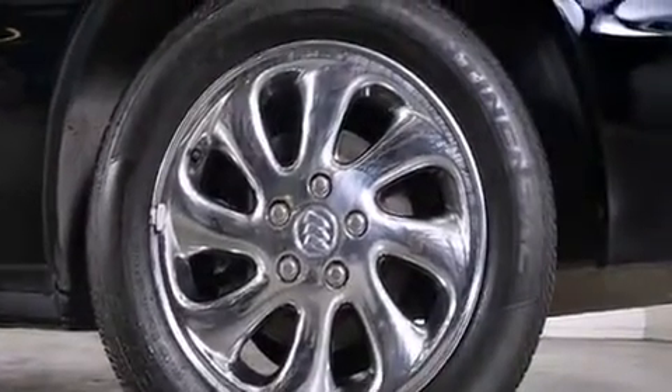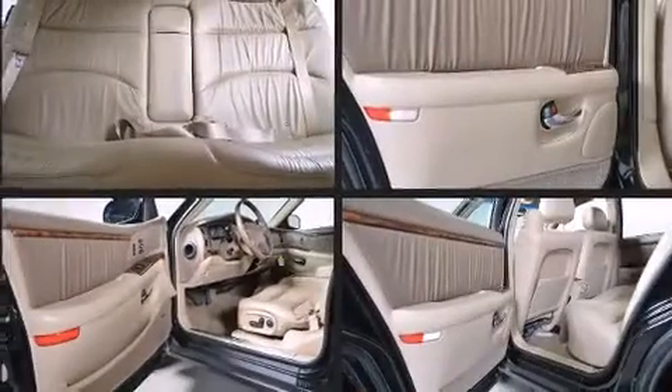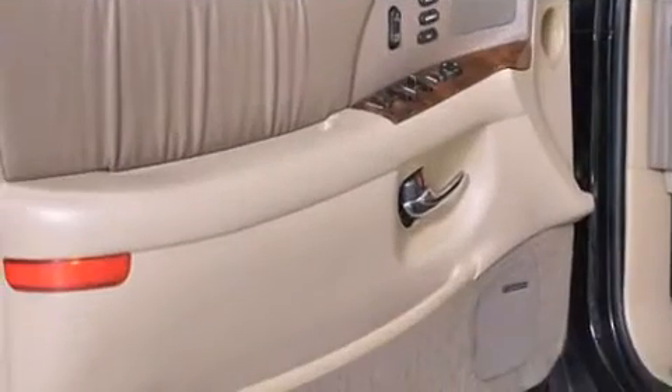A power moonroof, rain sensing wipers, and power front seats are also included. The premium sound system drives nine speakers, providing you and your passengers a sensational audio experience.